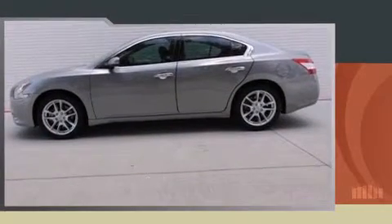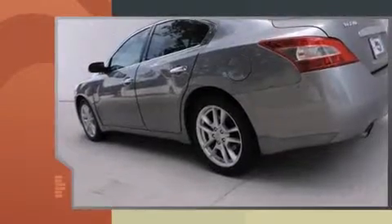Step into the 2009 Nissan Maxima. This four-door, five-passenger sedan just recently passed the 50,000 mile mark.